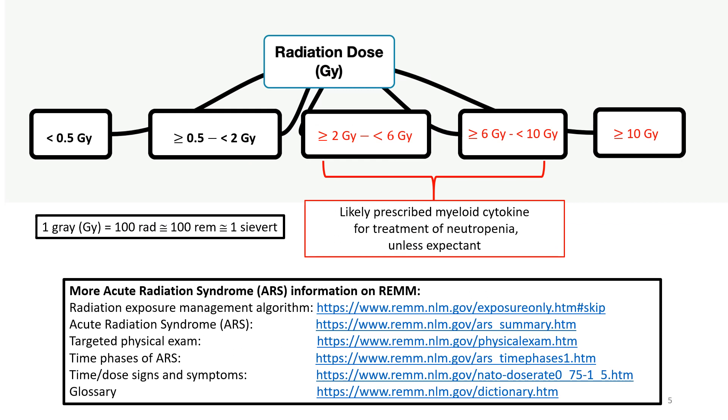A key factor influencing the management of patients with significant radiation injury is the estimated total accumulated dose to the whole body or significant partial body from external radiation exposure. Doses are usually reported in units of gray, abbreviated as Gy, but dose can be reported in other units as well. One gray equals 100 rad, and each is roughly equivalent to 100 rem or one sievert.